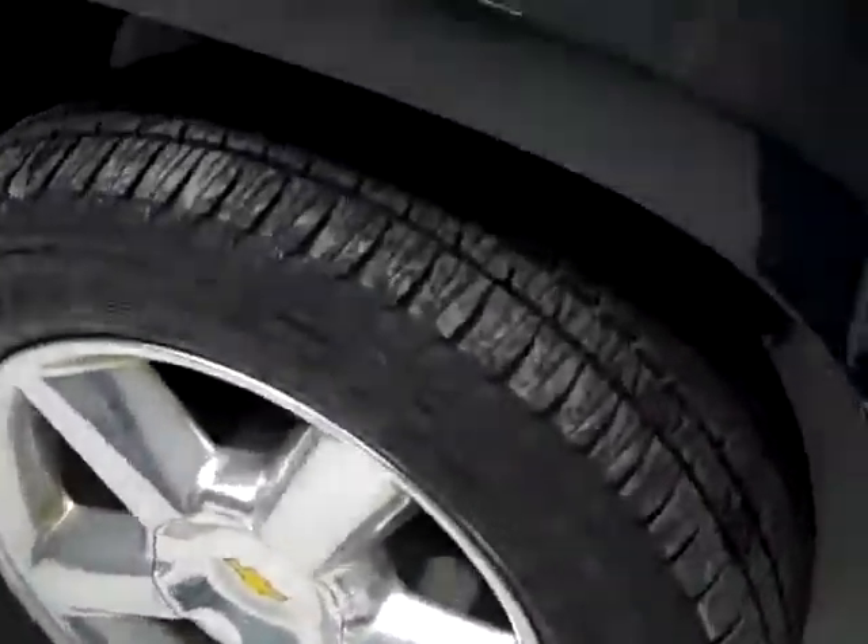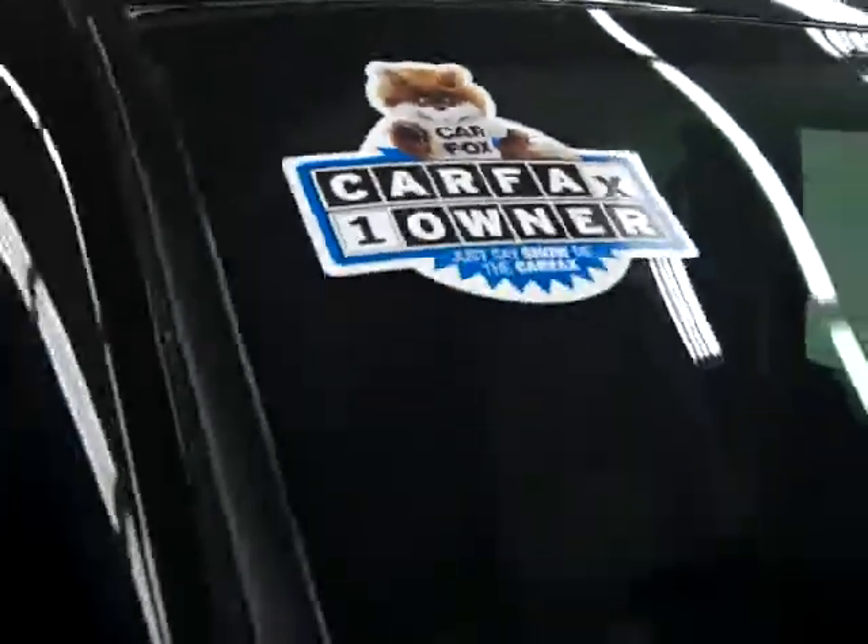These Bridgestone Dueler HL Alenza tires have close to all their tread left, I'm going to say 90% or more, after all only 9,000 miles on this vehicle, and it's a one owner vehicle with a clean Carfax.